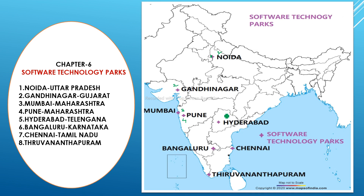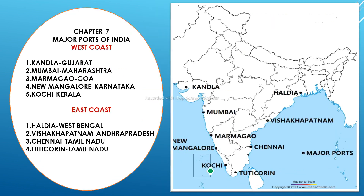The fifth software technology park is Hyderabad in Telangana, again a capital. The sixth is Bengaluru, capital of Karnataka. The seventh is Chennai, capital of Tamil Nadu. The eighth is Thiruvananthapuram, capital of Kerala. So these eight — Noida, Gandhinagar, Mumbai, Pune, Hyderabad, Bengaluru, Chennai, and Thiruvananthapuram — are the software technology parks to practice.